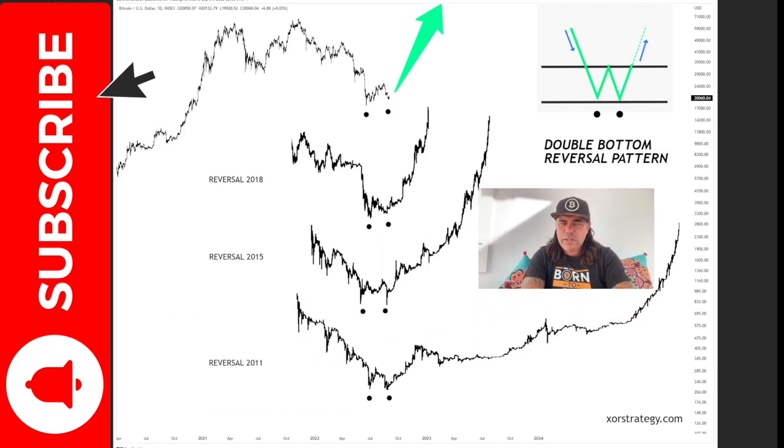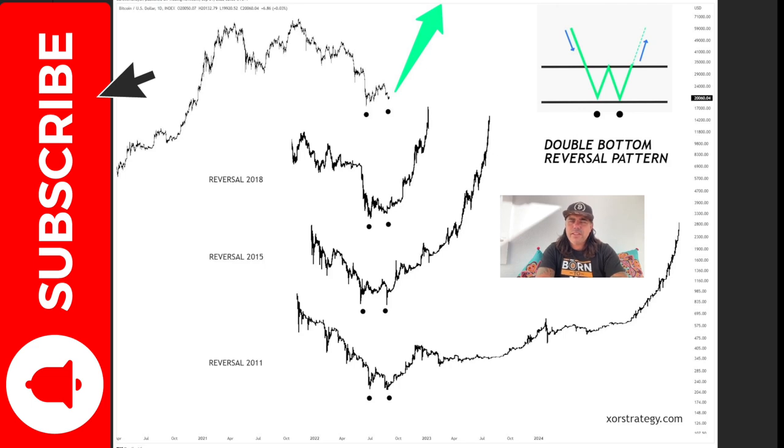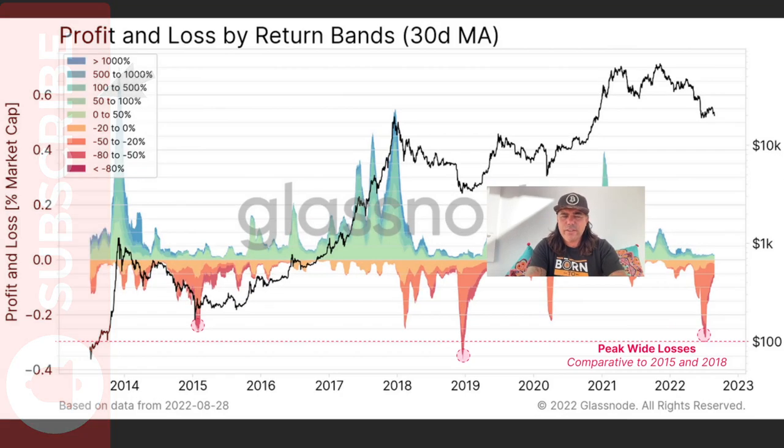This next chart was made by XR Strategy. It asks: did you ever see the double bottom pattern? We saw it in 2011 — when the bear market was over we went sideways before going massively bullish. In 2015, same thing. In 2018, we had the same structure and went bullish again. Now we are creating that same W-shaped double bottom reversal pattern, which could indicate the bottom is in at around 20k — or even 17k, which would still be amazing.